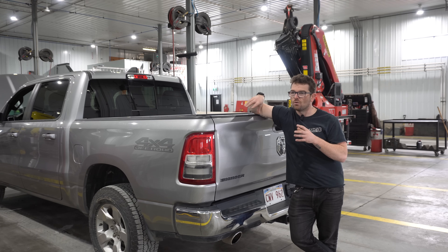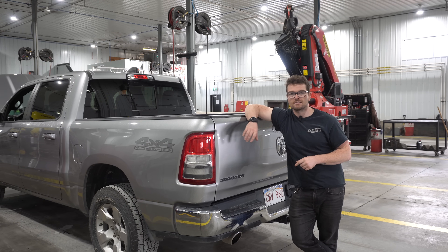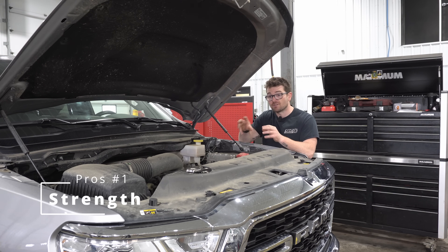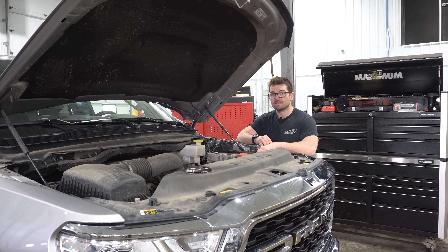I did used to own one of these trucks — a fourth-gen Bighorn — and I really like the 5.7 Hemi, so there may be a little bias, but I'll try and keep this honest. The first thing I really like about this 5.7 Hemi is the bottom-end strength. You get a very strong cast-iron crankshaft, forged connecting rods, and it's a four-bolt main. These engines can take some good abuse on the bottom end. Very rarely do you hear about a 5.7 Hemi having bottom-end issues — they are just very well built from the bottom up.